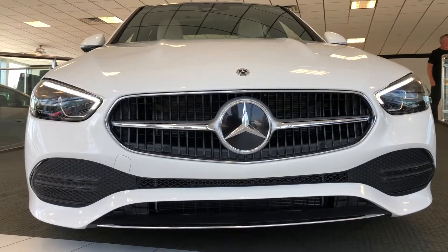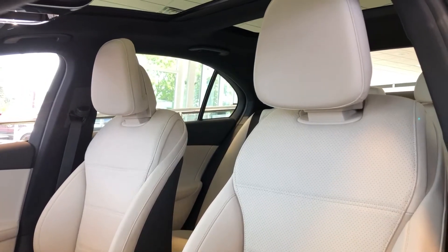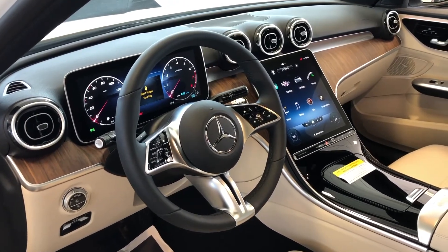Looking at the profile, you can tell it's more sporty with a new grille, and inside the vehicle has more headroom and legroom. Now standard is the 11.9-inch center touchscreen display with the MBUX system.